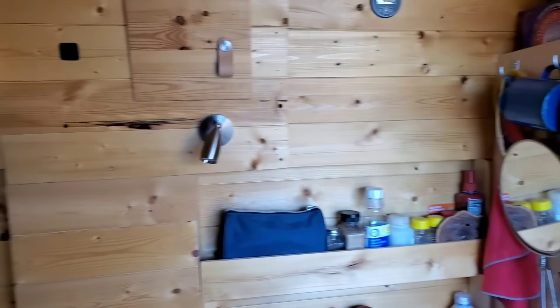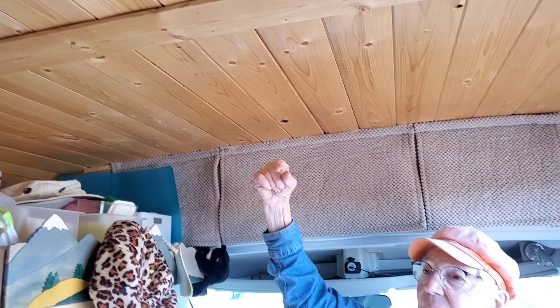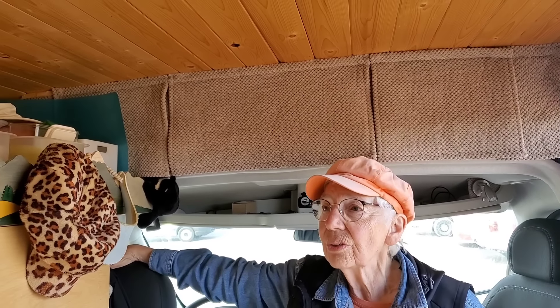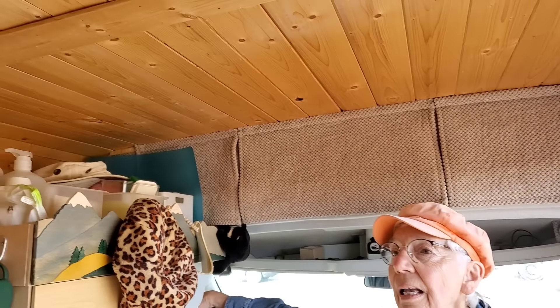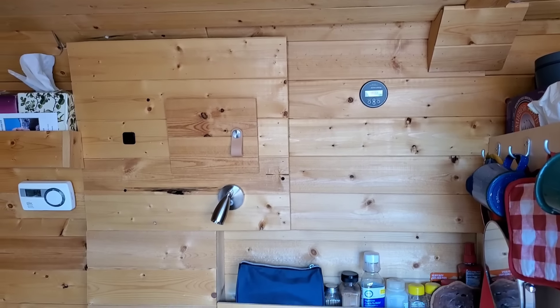Moving along, I'm looking at the ceiling and the walls — it reminds me of a log cabin, it's just beautiful. What kind of wood is this? It's just knotty pine. It's cheap, and this is not even the half-inch they usually use — I think it's five-sixteenths of an inch. I wanted that because it's lighter, and I wanted to make this as lightweight as possible.